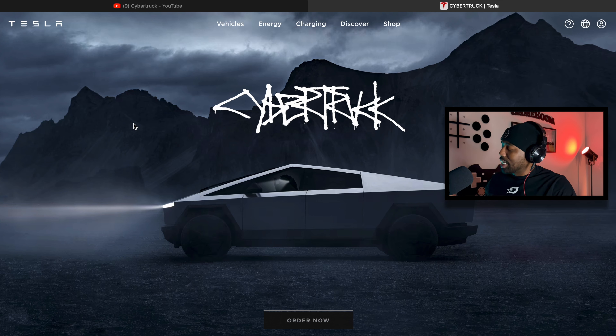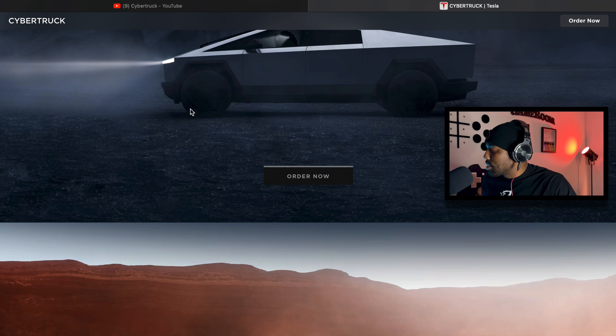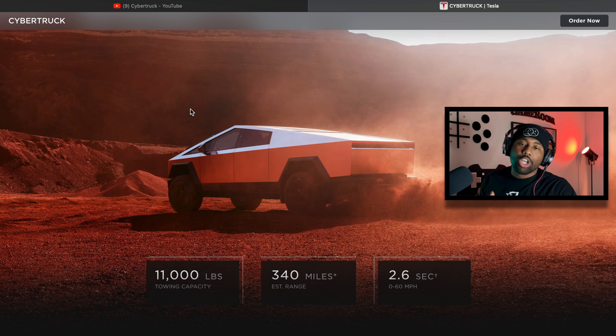We're going to go to the Tesla website. You can now go to the Cybertruck tab and order one. There are versions of this car at $100,000, $80,000, and about $60-something thousand dollars depending on certain packages. So looking at the specs: 11,000 pounds of towing capacity — I'm not a truck guy but from what I know that's pretty heavy duty, pretty super-duty. And 340 miles estimated range.